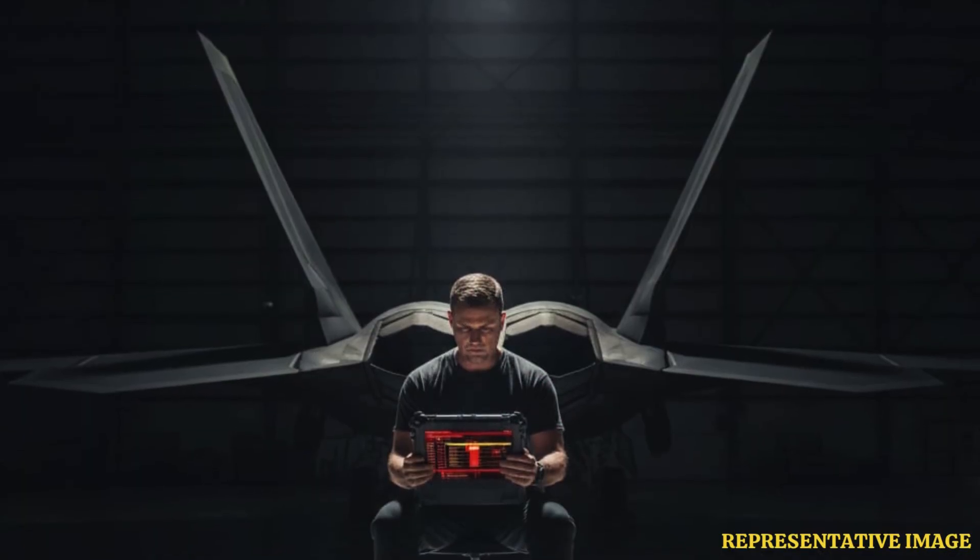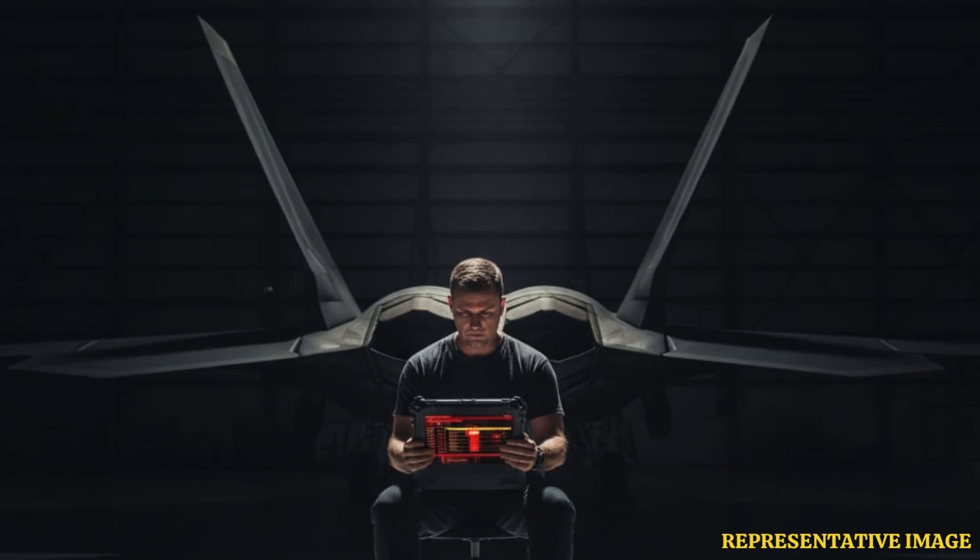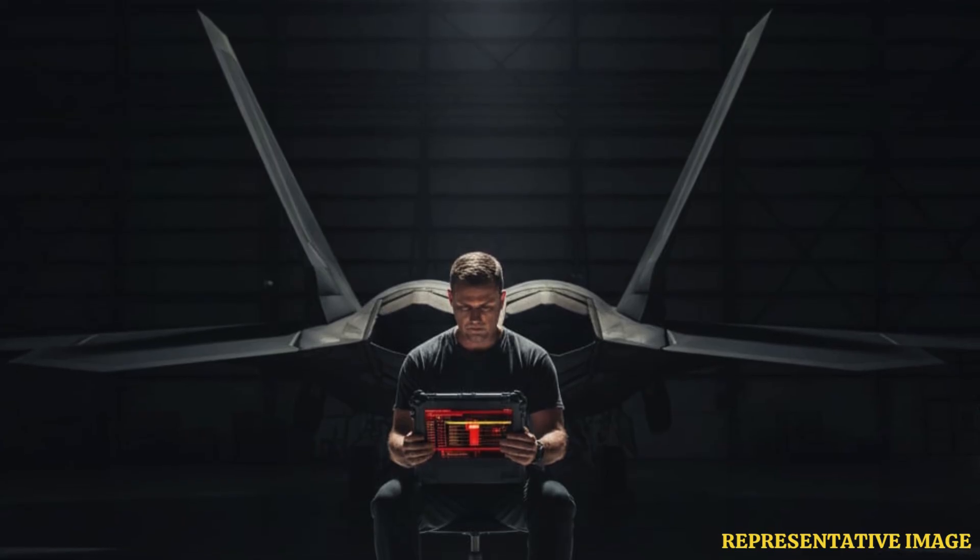Human oversight remains essential for final clearance. Imagine a future hangar where robotic arms, drones, and AI scanners swarm around a returning jet, diagnosing every panel and circuit automatically. Human technicians would no longer crawl under the fuselage with torches — instead, they'd review an AI-generated health report before approving the next mission.